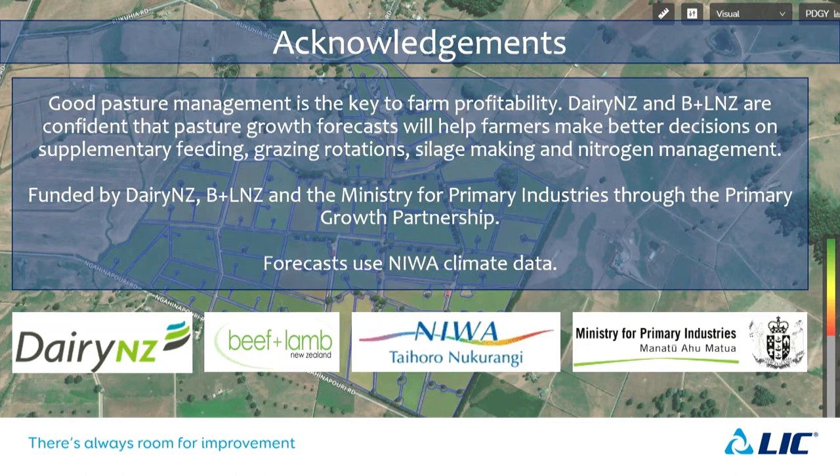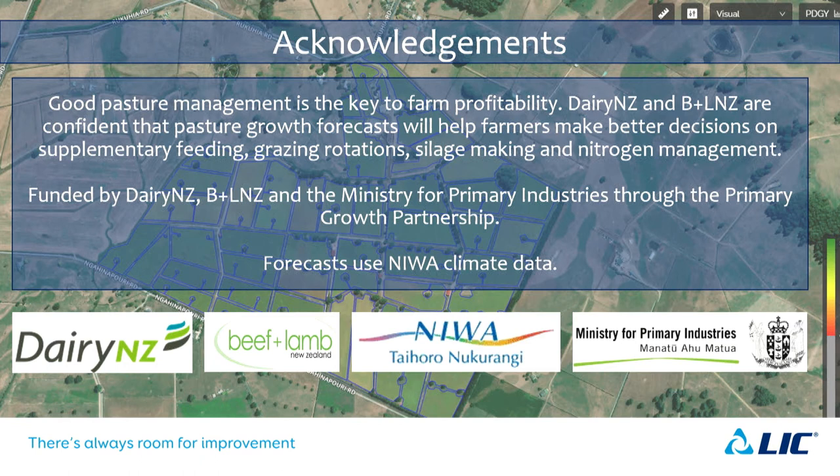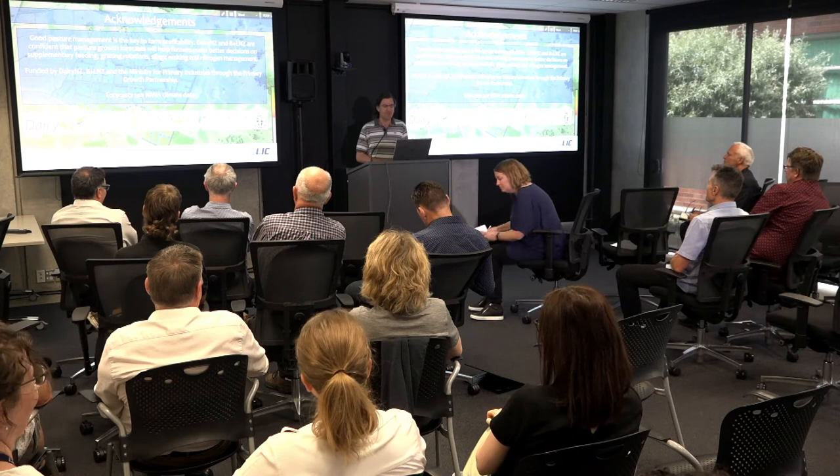What does the future look like? It's hard to say at this point. I'll finish with thank yous — these are the thank yous I'm contractually required to present when talking about the Pasture Growth Forecaster and its data. This situation differs from most in that a lot of the people responsible for this are actually in the room with me. I've gotten through this in about half my allotted time — I hope no one's upset about that.